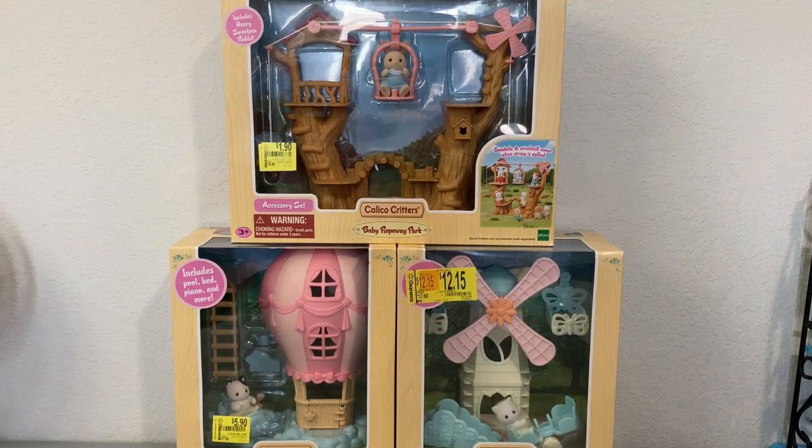Originally I was going to do another Calico Critters haul but I just didn't have the time, so I figured I would do a bunch of unboxings and then just throw in the pieces that were supposed to be in that haul. If you haven't seen the last couple videos I'll throw them in the description below, and if you haven't seen the Calico Critters baby nursery themed play sets unboxed, I'll link that in the I-cards as well as the description because this is just a continuation of that video.